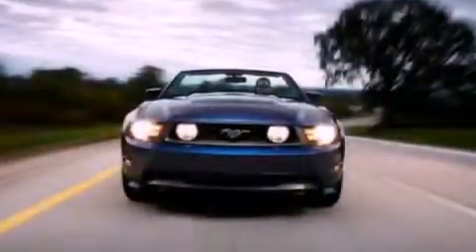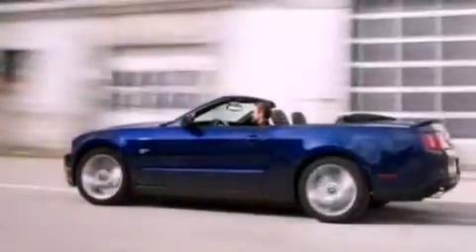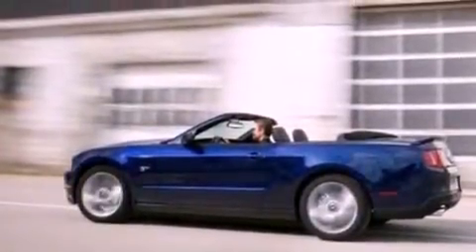Its top features include full-power accessories, external temperature display, a multi-link rear suspension, a four-wheel independent suspension, and 17-inch wheels.